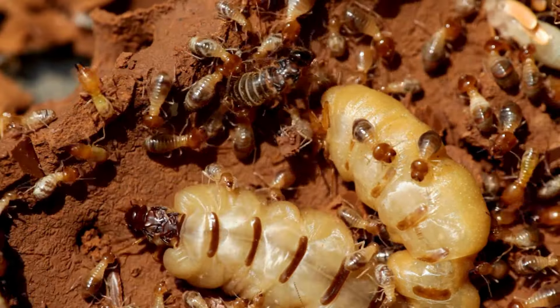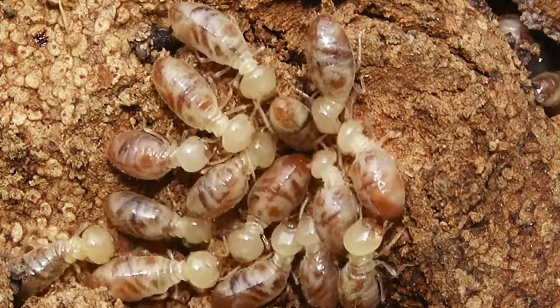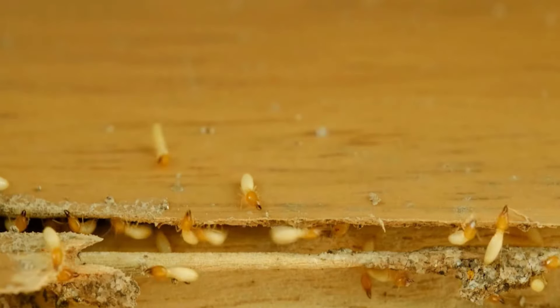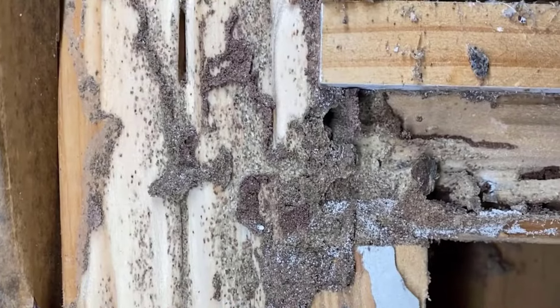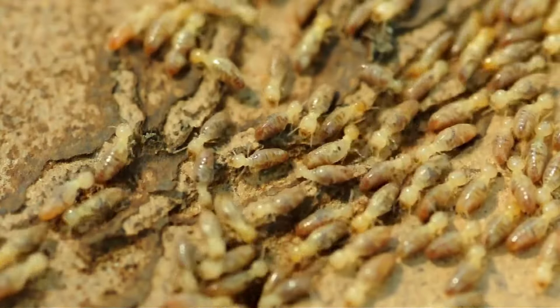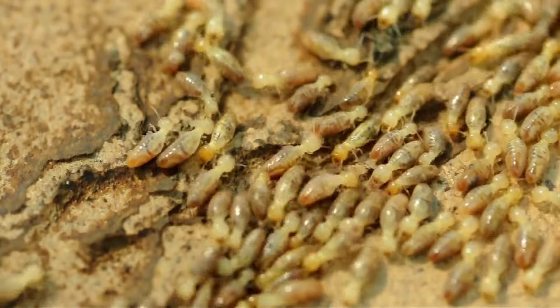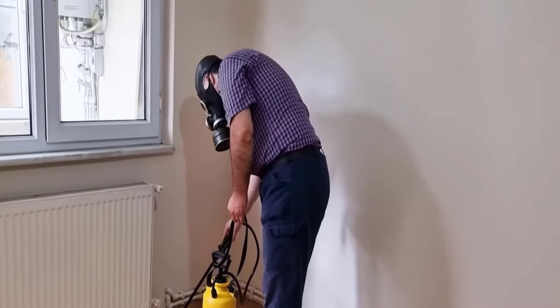Cockroaches, bed bugs, and termites are all destructive pests, but termites are particularly challenging to detect. These tiny wood-destroying insects can silently damage your furniture and wooden structures, often without any obvious signs of their presence. This makes it essential to be aware of their habits and potential damage, so you can take steps to prevent and manage infestations effectively.